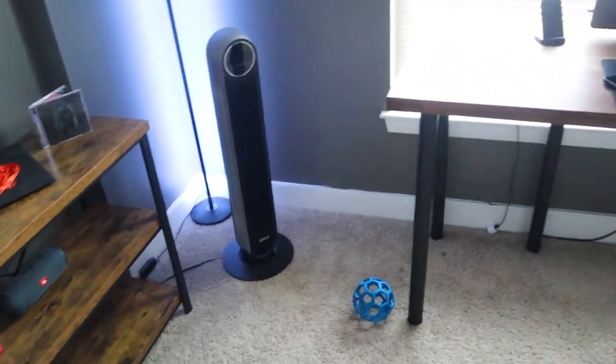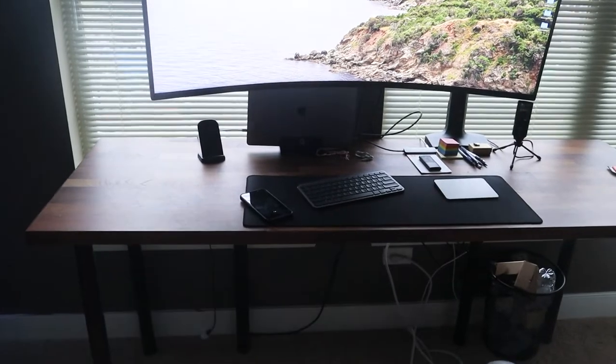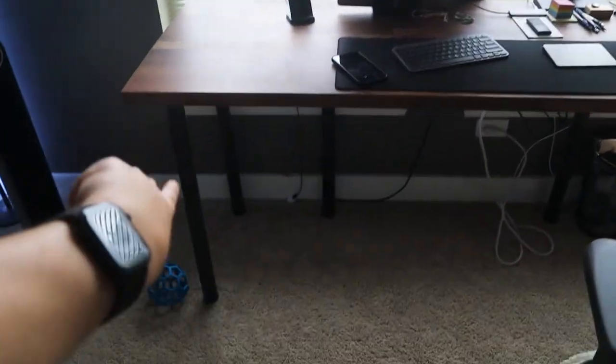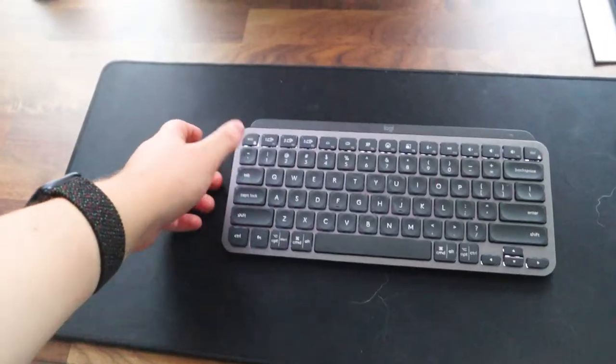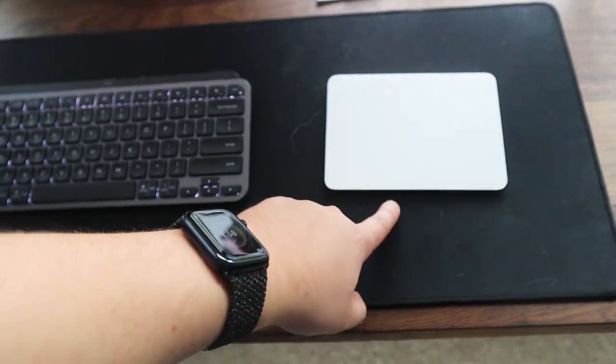Now let's move on to my work desk. It is a 78-inch Karlby countertop sitting on some Amazon legs, which I hope to change out in the future. Over here we have the Logitech MX Keys Mini and the new Magic Trackpad, which I'm really excited about.